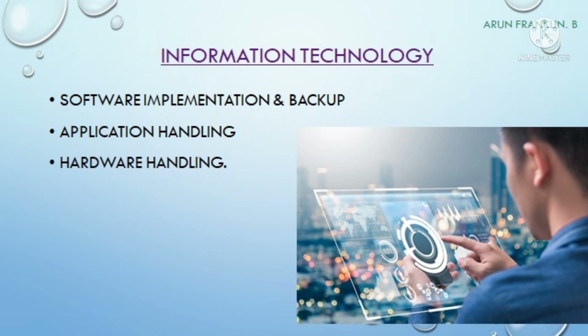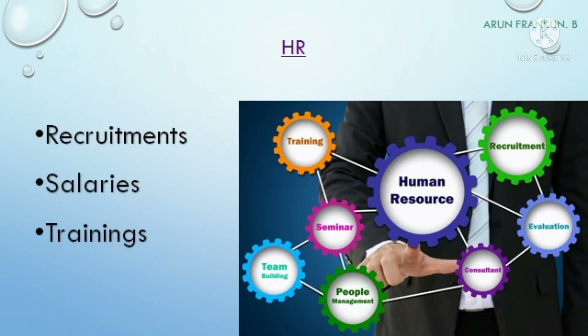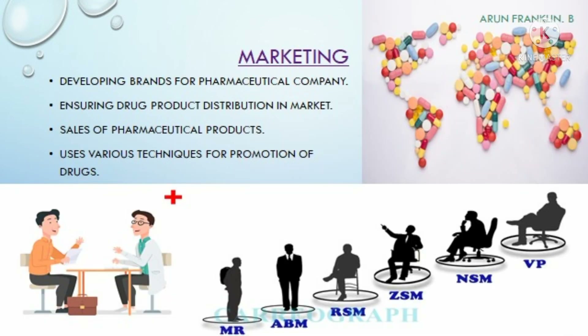The next department is information technology. Since we use a lot of software and applications in the pharma industry, the IT department handles and manages the hardware and different software. The HR department is responsible for recruitment, trainings, and people management in the pharma industry.